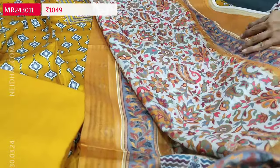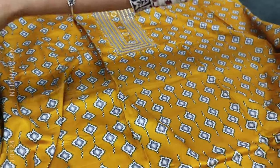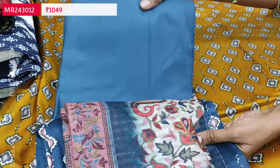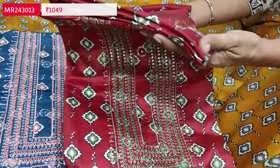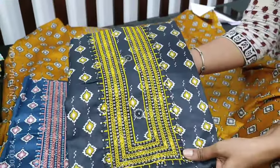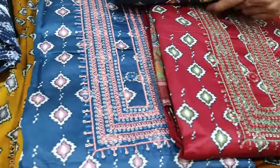All these fabrics are easy to maintain and these sets are priced at 1049. Four colors are available: the second is dark blue with colorful floral printed dupatta and matching spun cotton bottom, the third is maroon, and the fourth is elephant gray — it looks like black but it's elephant gray. These sets are priced at 1049 — very soft and comfortable fabric.